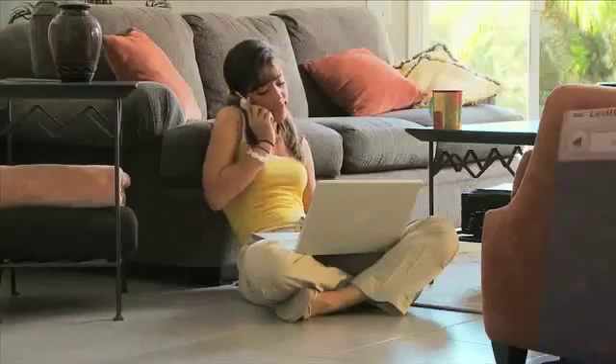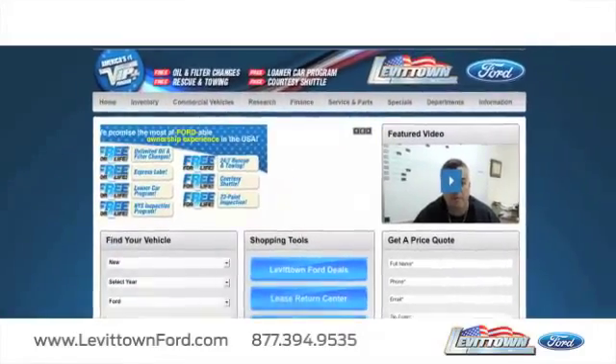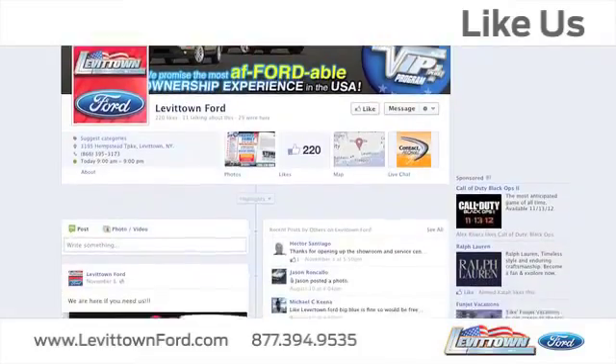Visit us online at www.levittownford.com. While you're there, like us on Facebook to find out about our specials before anyone else.